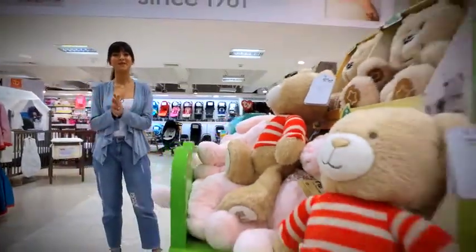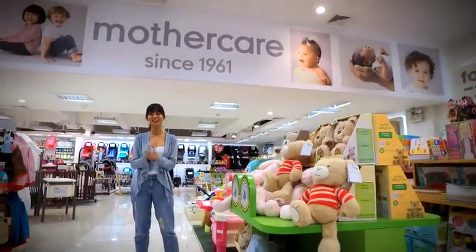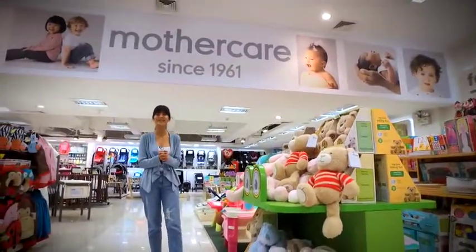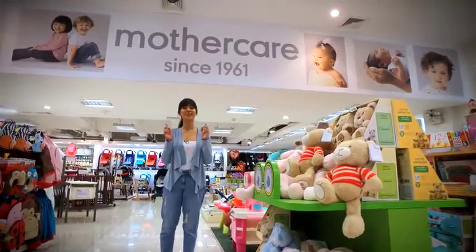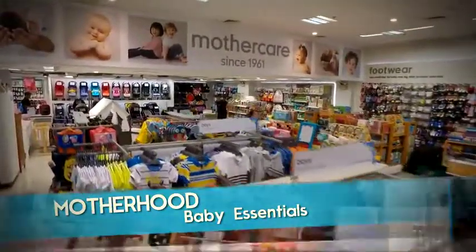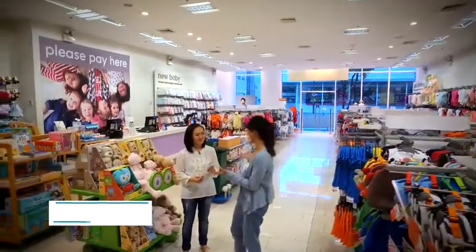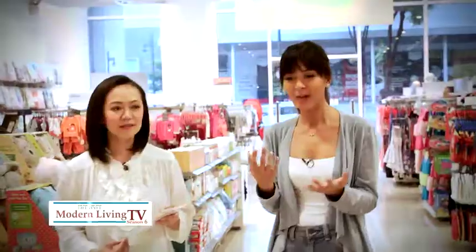Every parent just wants the best for their children, but how do you shop when you have so many choices and what are the latest innovations in child care? We are here today to find out. I'm lucky to be joined by Marielle, the brand manager here at Mothercare.